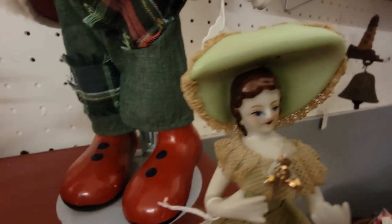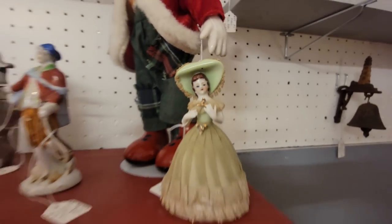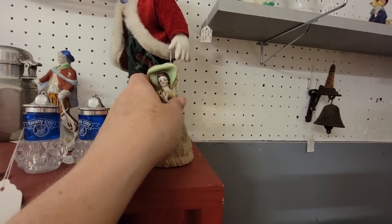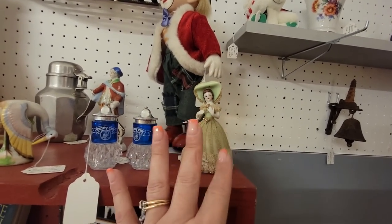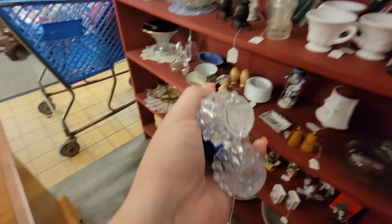This lady's face — I don't know what to do with my hands. She's like a little Dresden lace girl. But as with these, it's not really Dresden lace — their lace gets all yellowed. I am going to get these.